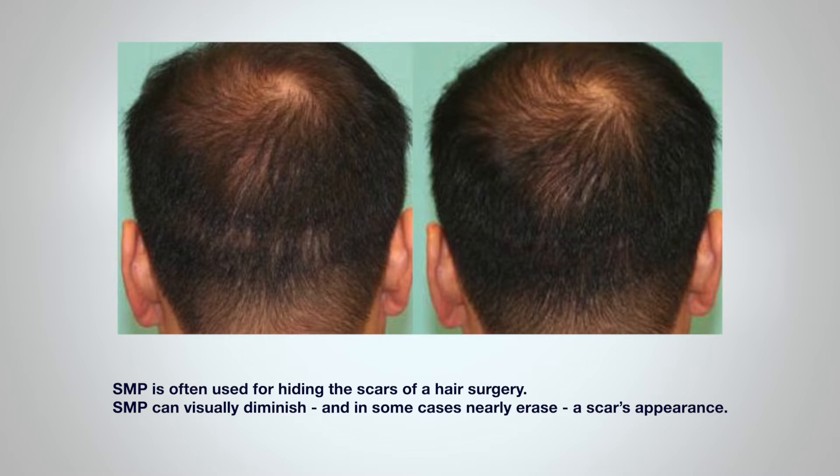SMP is often used for hiding the scars of hair surgery. Whether it's the multi-dotted scattergram of scars from a follicular unit excision surgery — also known as FUE — or the linear scar of a traditional surgery method, SMP can visually diminish and in some cases nearly erase a scar's appearance.